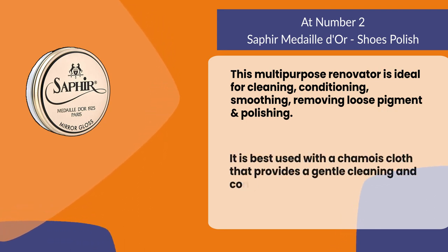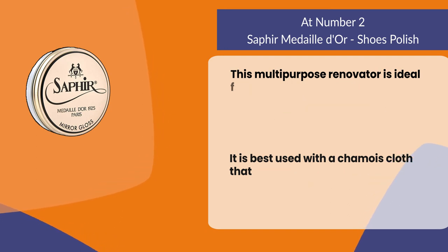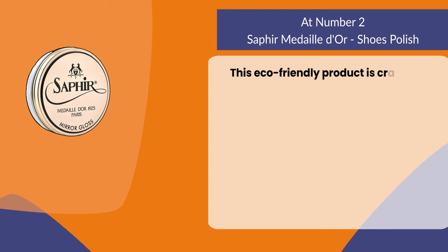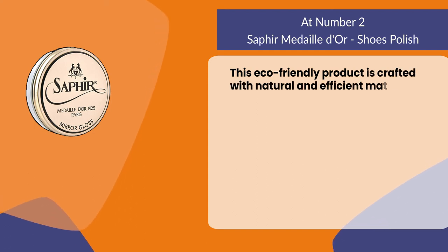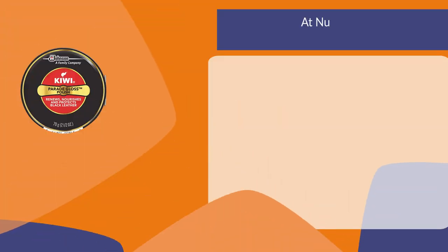It is best used with a chamois cloth that provides a gentle cleaning and conditioning experience before stepping out. This eco-friendly product is crafted with natural and efficient materials using biodegradable cleaning technology.